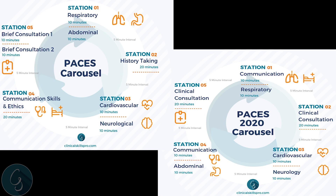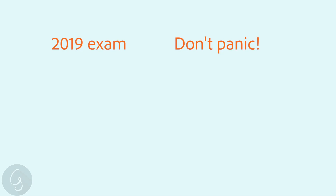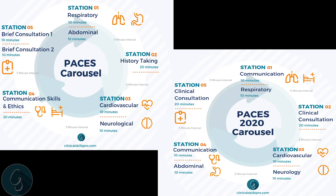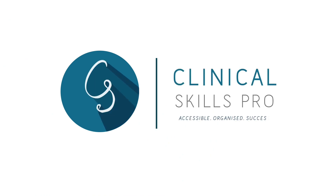The key points to remember: if your exam is in 2019, you don't need to be concerned about the 2020 format. But if you're applying for the exam in August, you should revise based upon the 2020 exam. Watch out on our YouTube channel for updating videos to give you step-by-step guidance on how to approach the newly formatted stations. Otherwise, good luck in your PACES and take care.